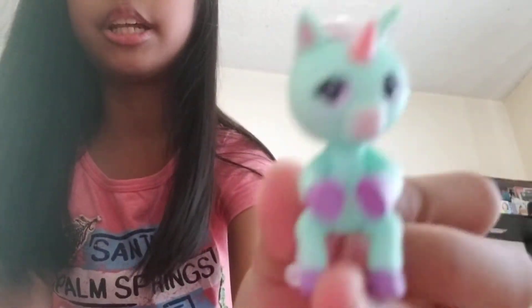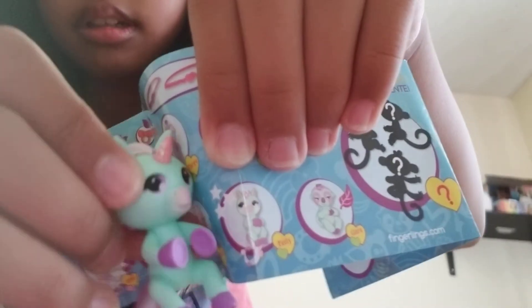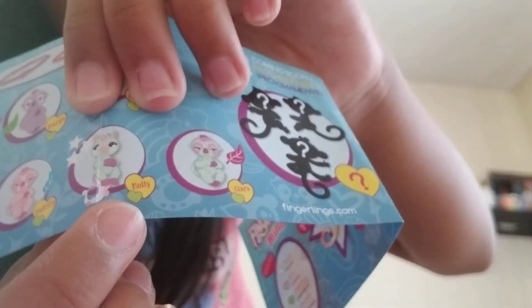So this little unicorn is called Molly — here she is. She is adorable, and she has a green heart, which means she is a legendary.